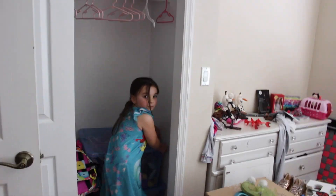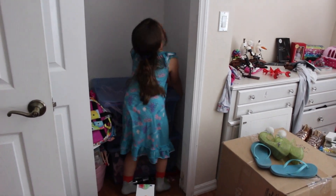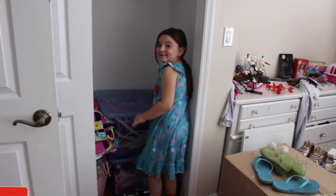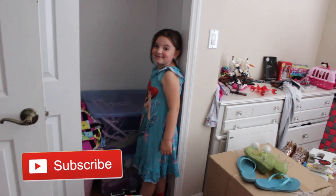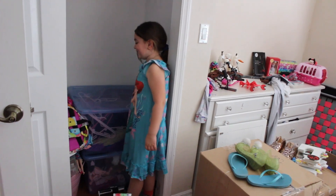What are you doing, Bella? Trying to find something. What are you trying to find? My Tinkerbell outfit because I just watched Tinkerbell and I need to dress up like Tinkerbell right now. Exactly.